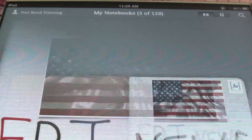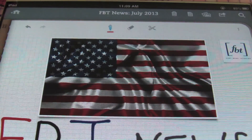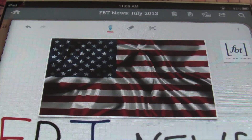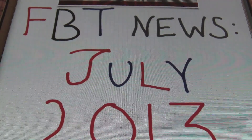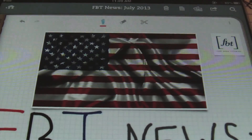All right, so you know it's going to be Independence Day coming up soon, July 4th. So everybody that loves America, what's up? All right, so that's what's going on here. We got July 4th coming up, it's July 2013, FBT News for July 2013.